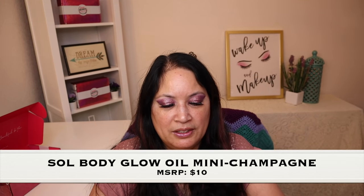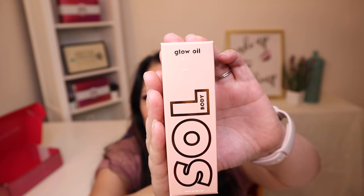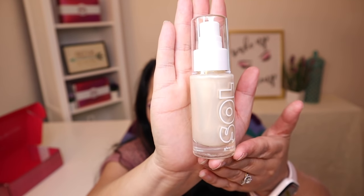So the next item is called the Soul Body Glow Oil in the color Champagne. It says for sun-kissed skin, a healthy glow — this stuff takes you to the next level — and it has a manufactured price of $10. And that's what the box looks like. It comes in a glass container — look how beautiful the color is.